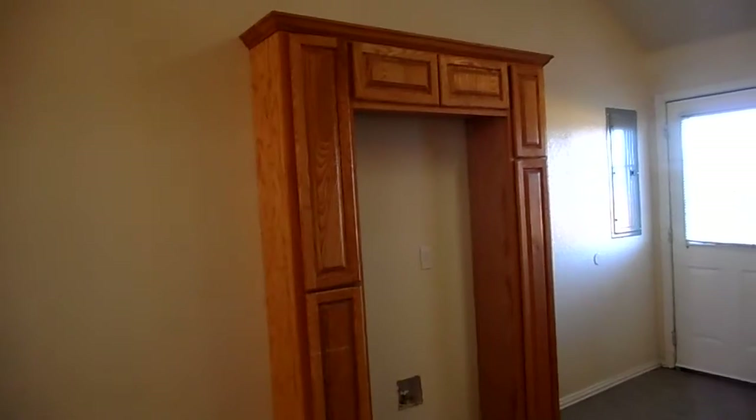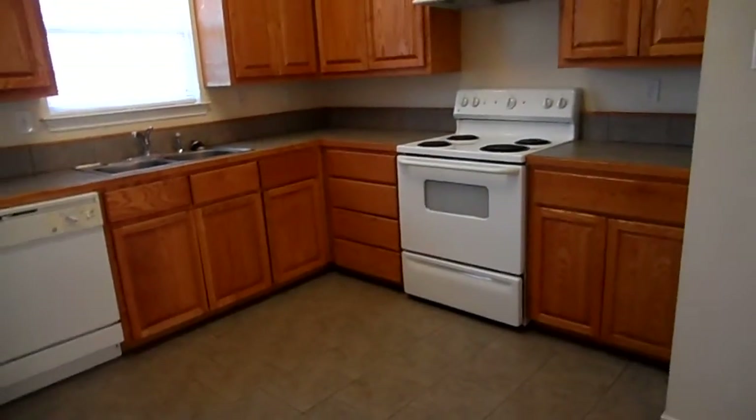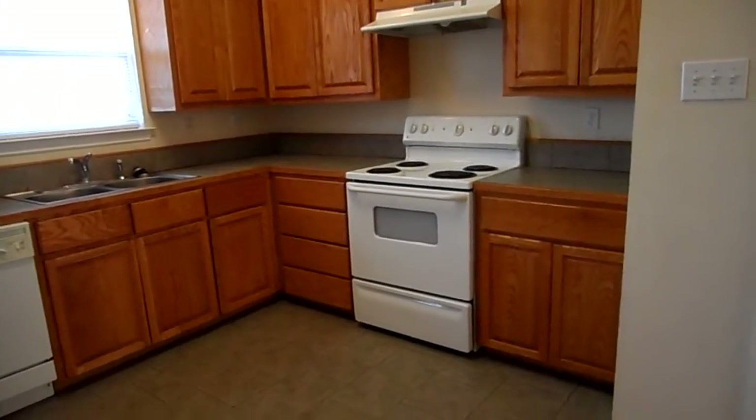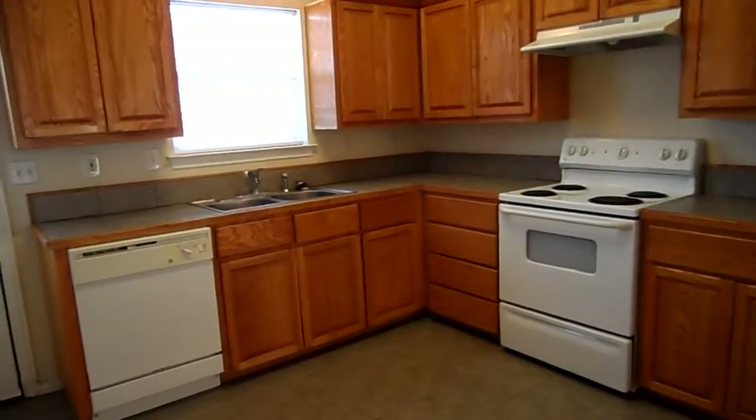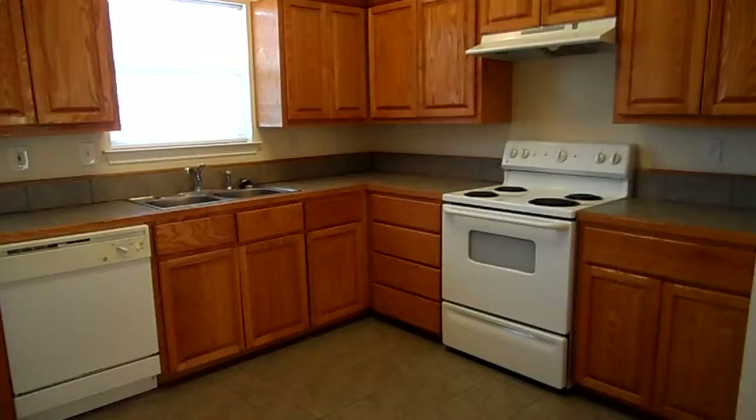Behind us, there's a built frame that goes around your refrigerator, and there is cabinet space in here as well. You've got beautiful, very spacious cabinets throughout. Appliances included are a white dishwasher and a white stove with oven.